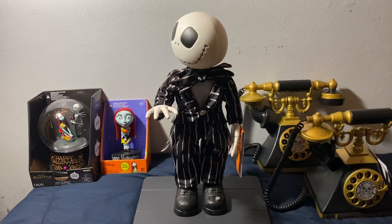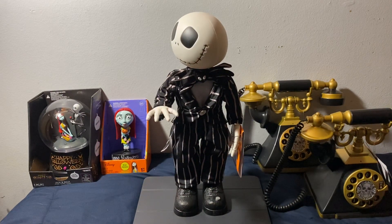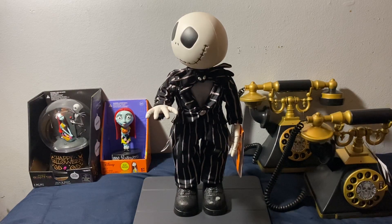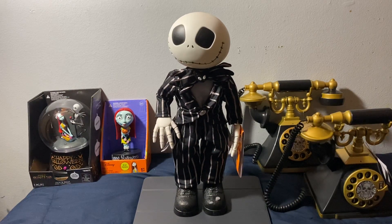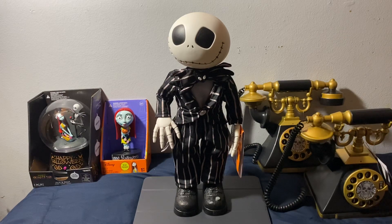Thank you, thank you. It's great to be home. There's got to be a logical way to explain this Christmas thing. Interesting reaction. But what does it mean? Halloween's finest trick or treaters.